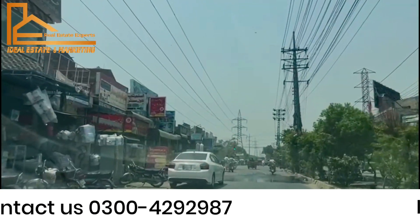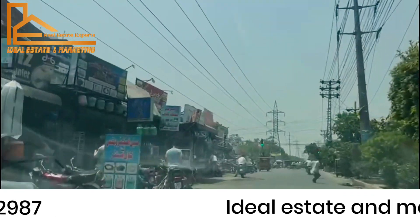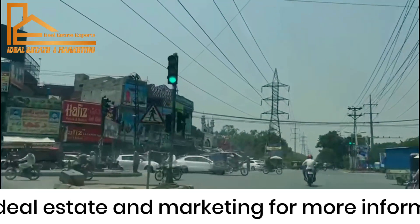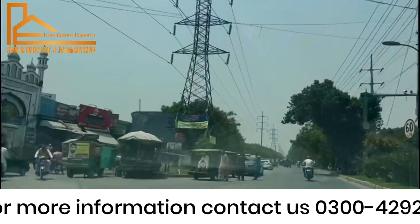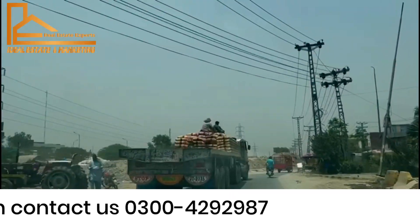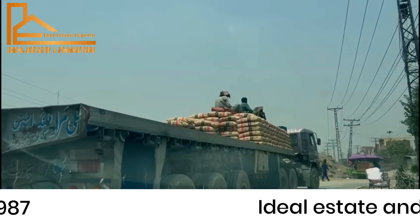Now we have reached Bazar Lya Kachok and now we are going to single cross and we will go to Band Road. We have reached the Band Road.